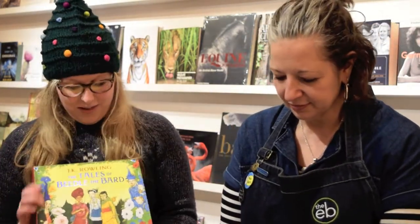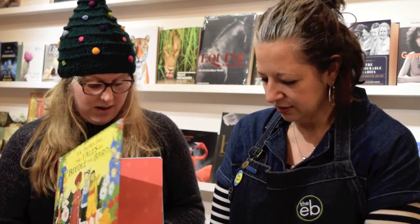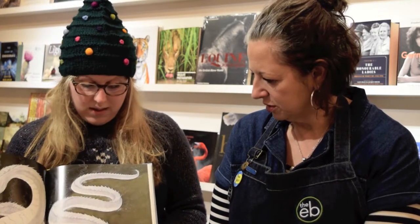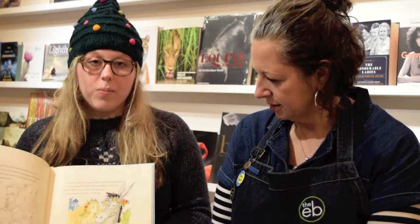It's Harry Potter season. First of all we have Chris Riddell's beautiful illustrations of Beedle the Bard. And there are two different versions actually. There's this one which is gorgeous — stunning — beautiful illustrations for all you Harry Potter fans.